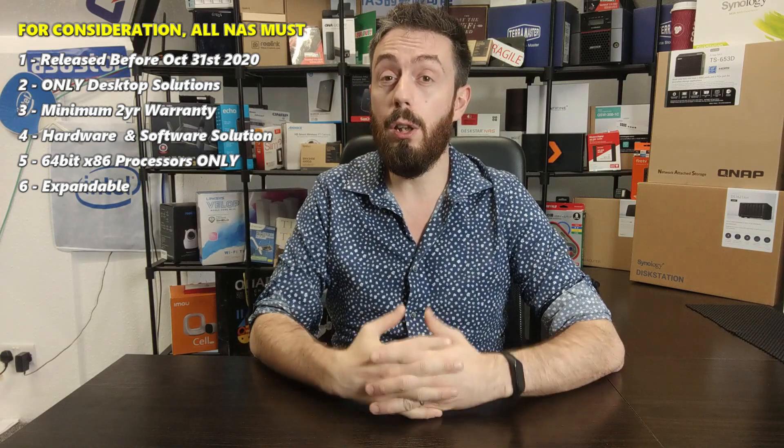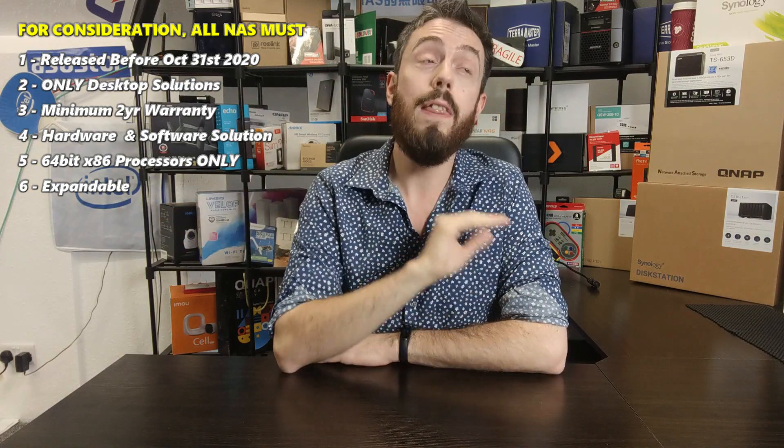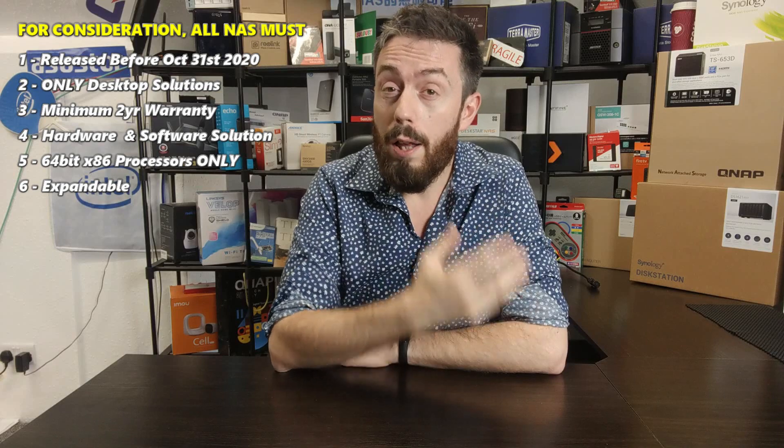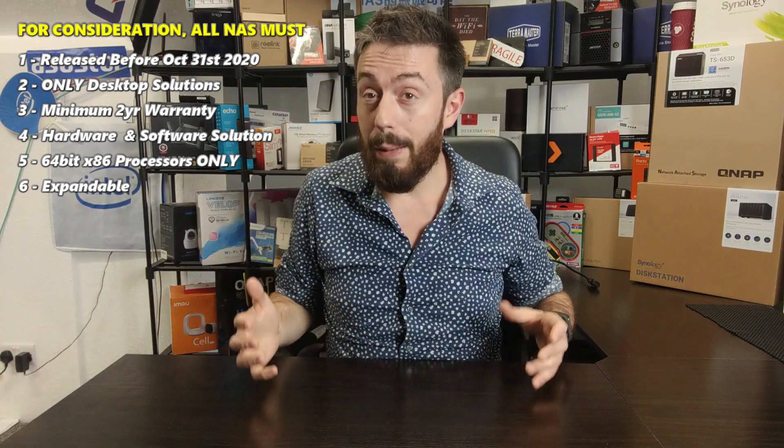All the brands are getting on board and there are a lot more to choose from than ever before. Today I want to talk about the very best six-bay NAS devices to buy right now, and I'm going to tell you my top three. I've gone through all of the six-bays available over the last four years, and overall these are the three that, for their own reasons, are the best six-bays out there.